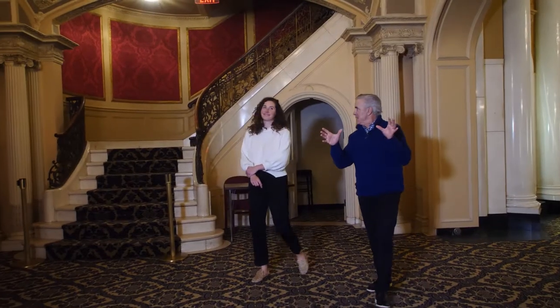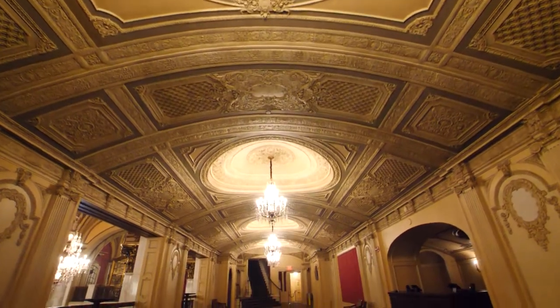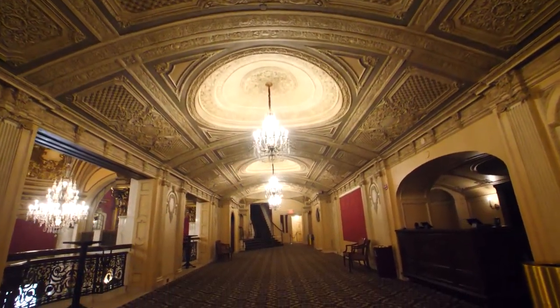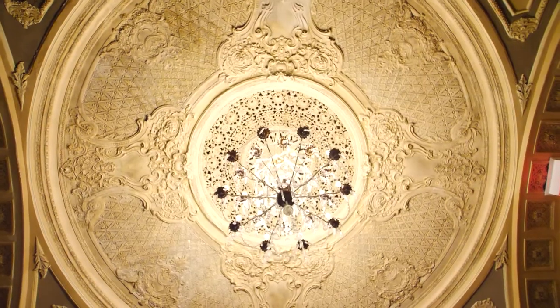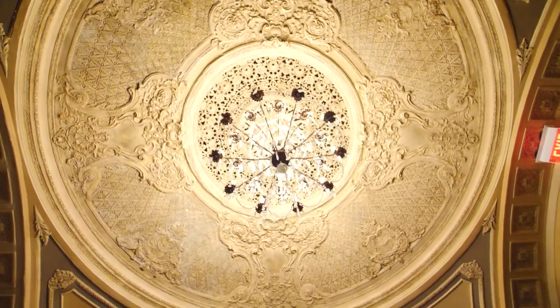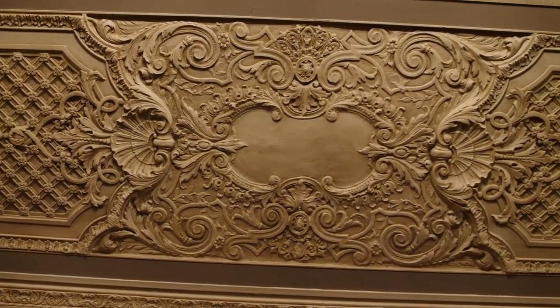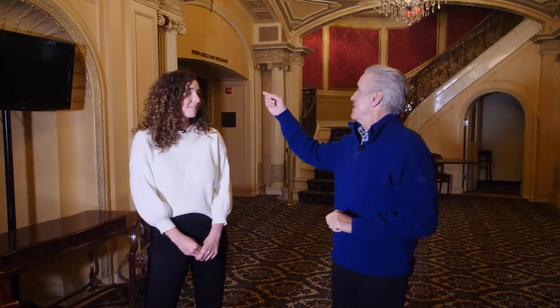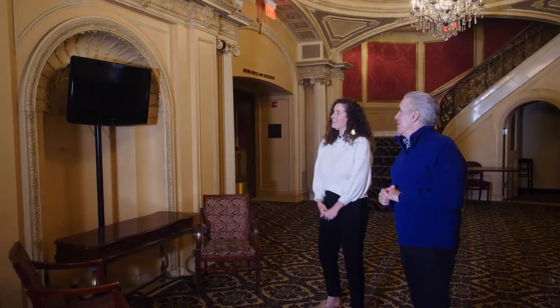Is there an official name for this area up here on the second level? This is the Mezzanine Promenade. The detail is incredible. There is over 30,000 man hours put into the exquisite detail that you see up above, and all of it is plaster work. They use very fine tools, almost like dental tools. These flat screens are new and they help us broadcast the show live to people who are waiting in the lobbies.